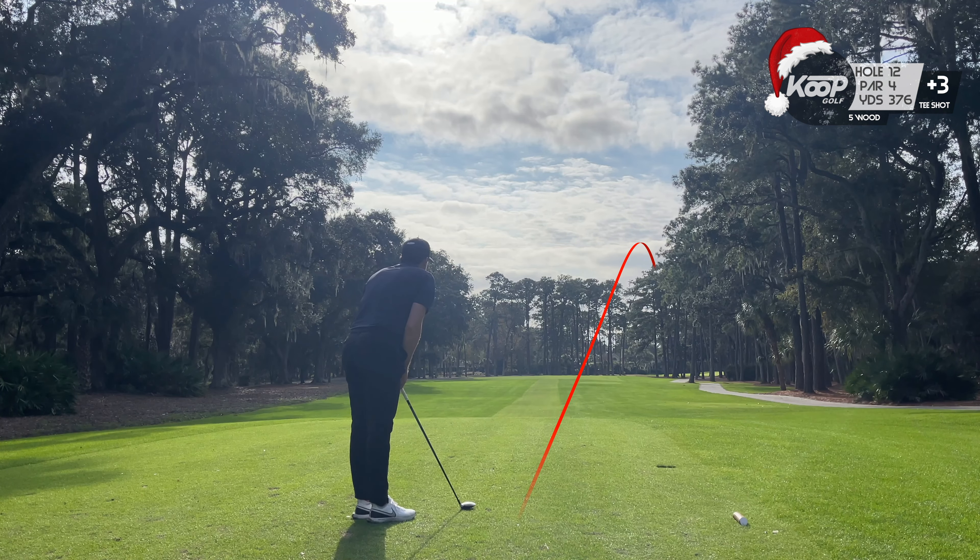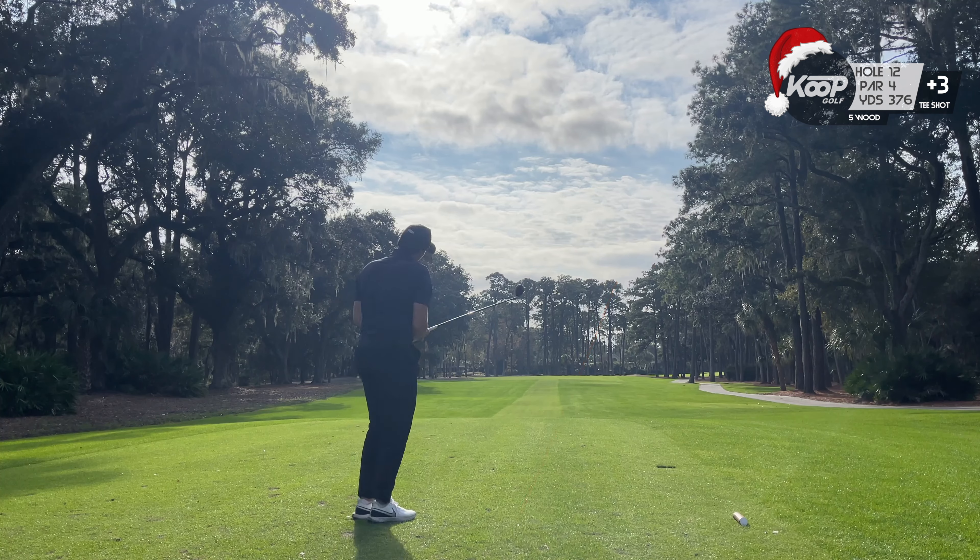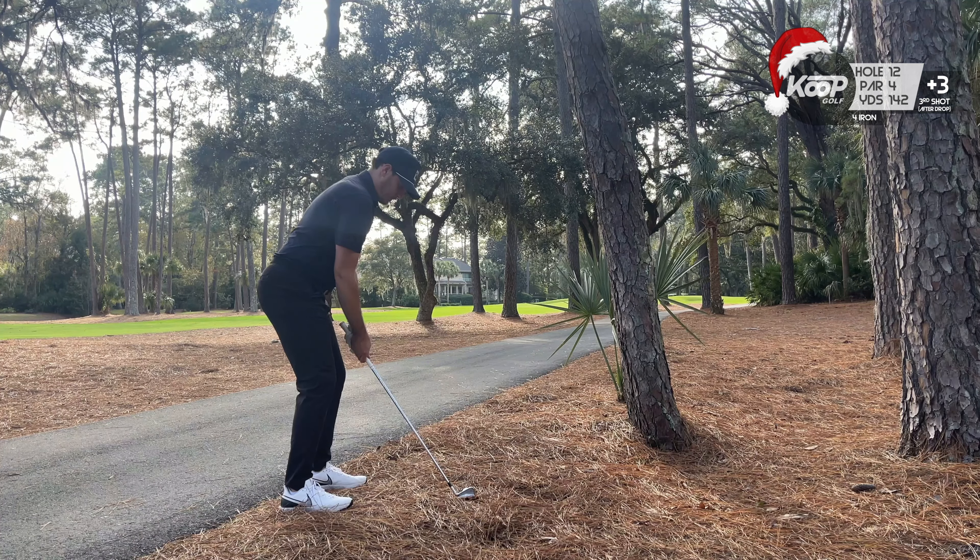Once again that group is letting me play through on the tee — and what do I do? I go and lose a ball and have to drop for three.